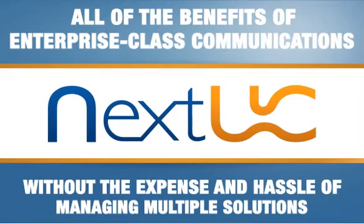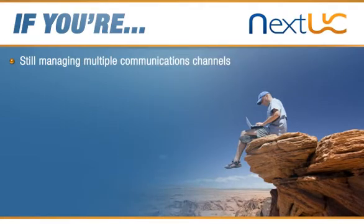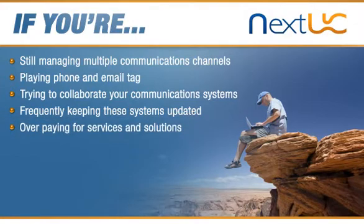hosted on-demand services from CallTower. If you're still managing multiple communications channels that aren't integrated, playing phone and email tag, and have problems reaching people in real time, daunted by trying to get your communications systems to work together, and tired of trying to keep those systems up to date,